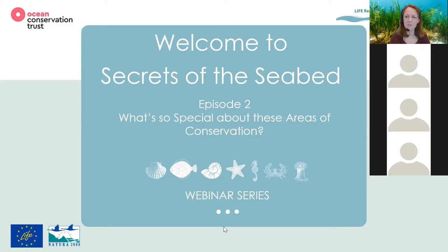Good afternoon everybody. Hopefully you can all hear me and welcome to our second episode of Secrets of the Seabed. This webinar series is part of the EU Life Remedies project, which is looking to work with seabed habitats to better protect them, to really look after them. Throughout this webinar you're going to hear from a series of wonderful people. What is so special about these areas of conservation?